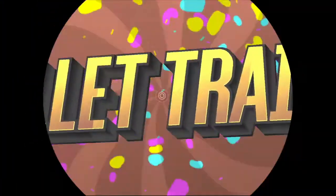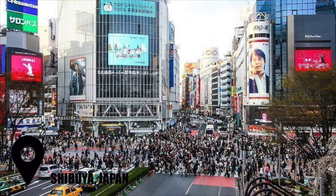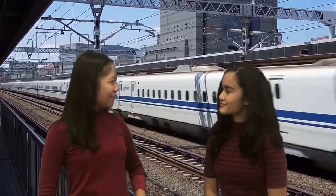All aboard the choo-choo train! Hi, I'm Mira and I'm Arisa. Welcome to the choo-choo train. Today our destination is Shabui! Choo-choo plus, off we go, let's get going, shall we?